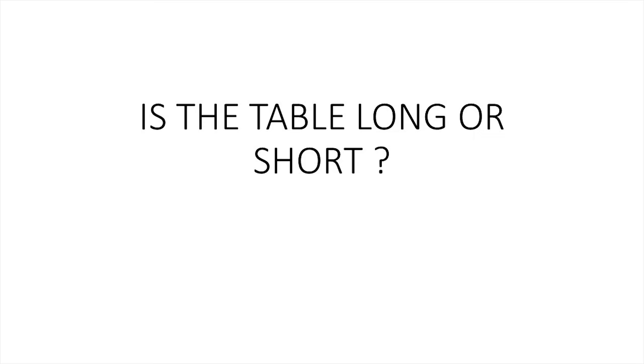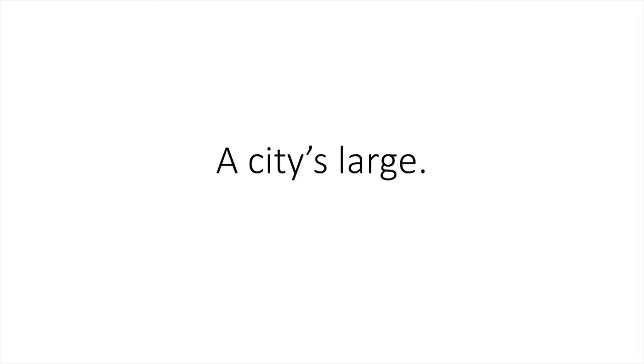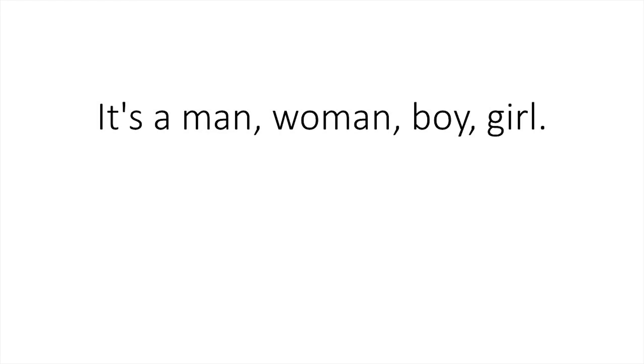Is the table long or short? The table's short. Is a city large or small? A city's large. Man, woman, boy, girl. What's this? It's a man, woman, boy, girl.